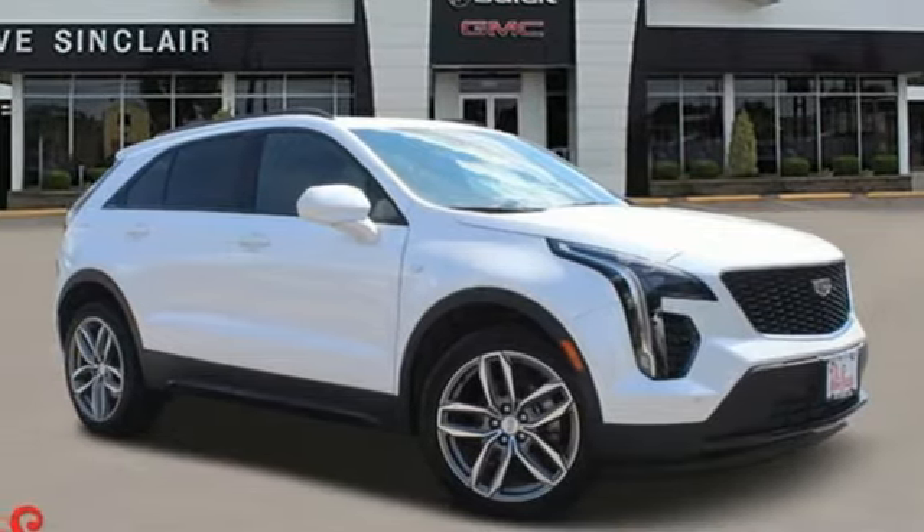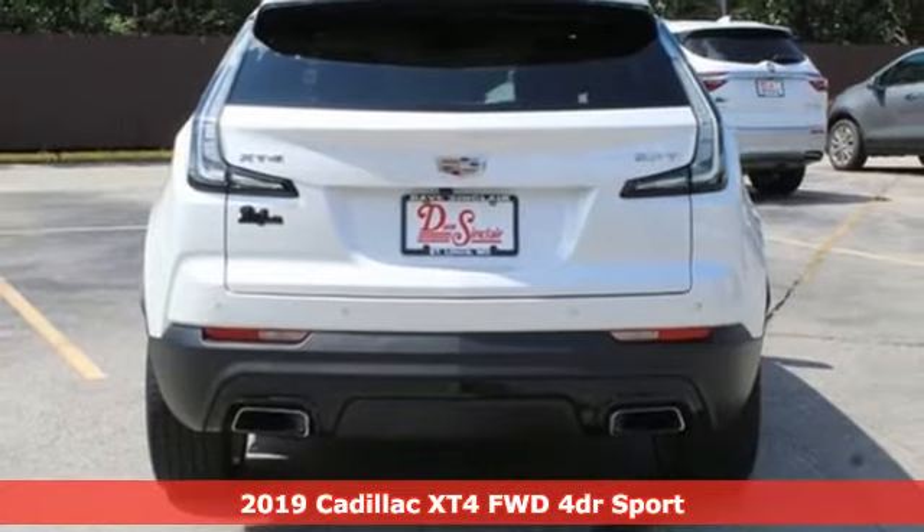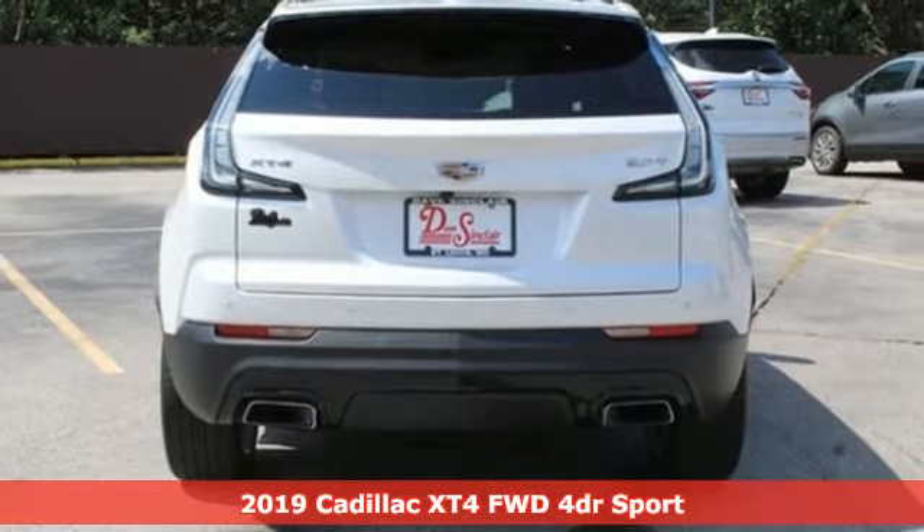It's a 2019 Cadillac XT4. No matter where adventure takes you, you'll look good in the distinctive XT4.